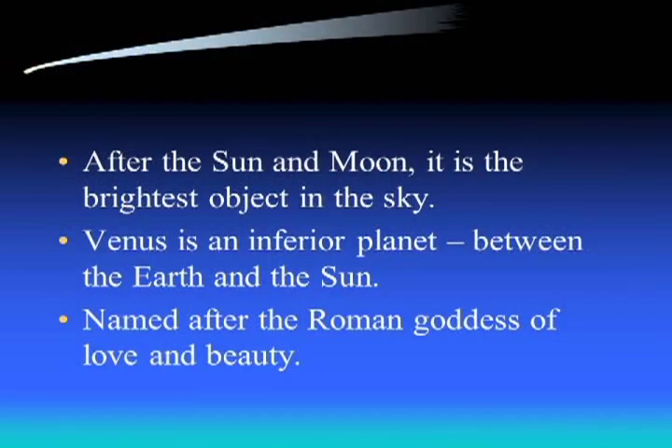Venus will essentially be the brightest thing in the sky. It won't be there very long because it follows the sun since it's so close. After the sun and the moon it is certainly the brightest object in the sky - very recognizable. A lot of times people confuse it with UFOs, or they'll think it's a plane and keep watching it. But it's not moving - that's your indication you're looking at Venus and not a plane.